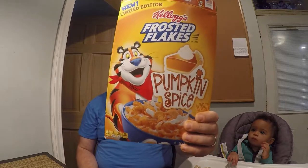Hello there Facebook, Twitter, YouTube, everyone out there. It's me John. Today we're going to be doing another morning review and you know that means we're doing a cereal review.